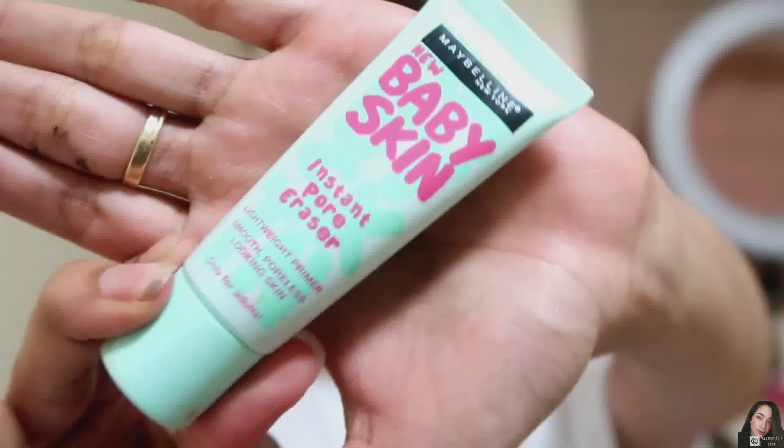So I'm going to put my eyeshadow and mascara on the lower lash. This is from Maybelline — the Baby Skin Pore Eraser. So I'm done putting my primer. I'm going to use this Maybelline Foundation Fit Matte and Poreless. This is in the shade 220.